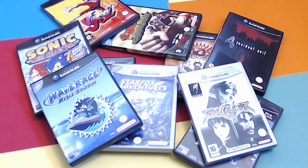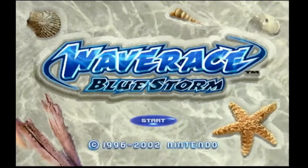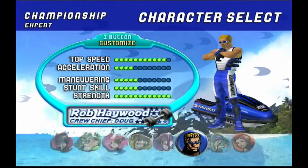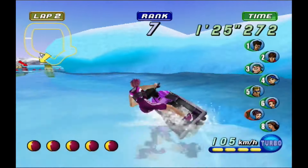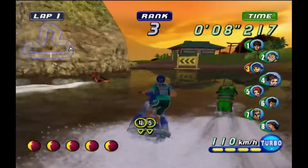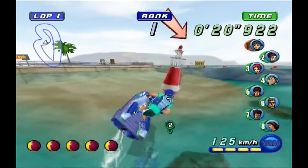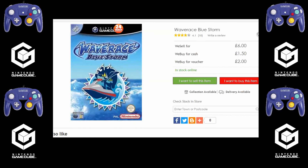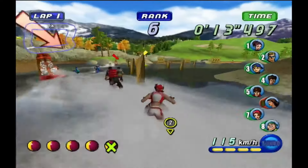Next game on the list is Wave Race Blue Storm — the sequel to the Nintendo 64's Wave Race 64. Phenomenal. This game had great physics, great racing, great music, and great characters. It was a launch game developed by Nintendo Software Technology, a US-based studio. Wave Race for £6 — I still can't believe it's £6 in this day and age. There hasn't been a sequel to this game, which may be what's caused the price to be so low. I think it's one of Nintendo's better racing games. If you've got £6 in your wallet, go and get it.